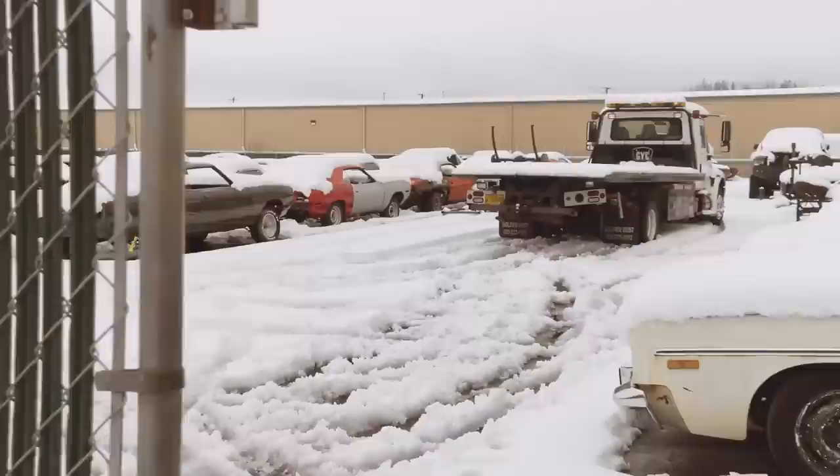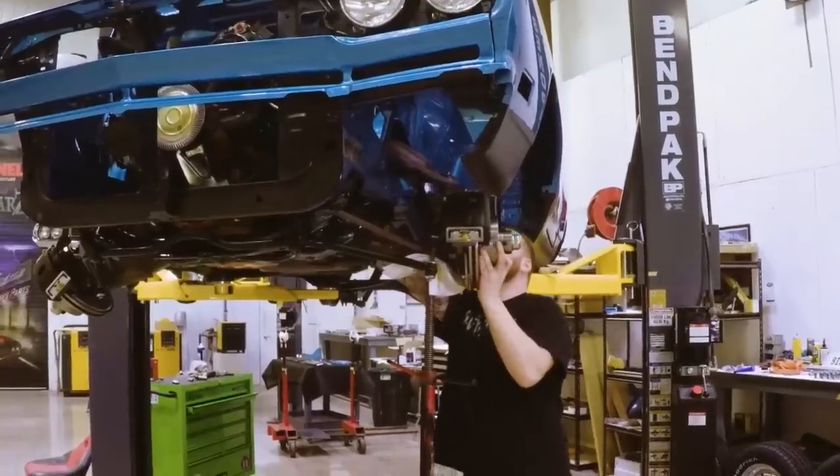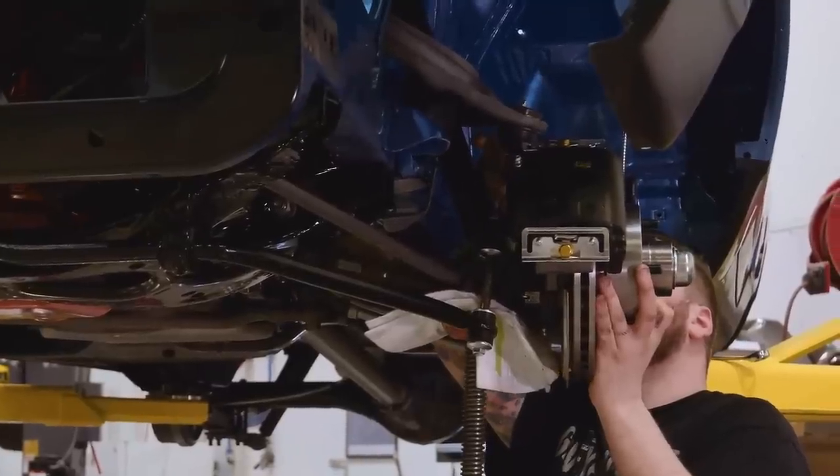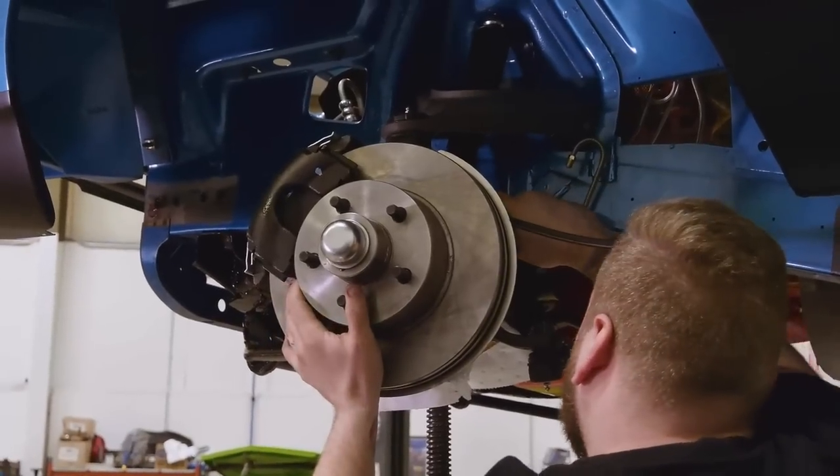An unexpected snowfall has blanketed the Graveyard, while in the Assembly Room, Justin is installing the wheels and tires on our 1969 GTX, which just received its drivetrain.